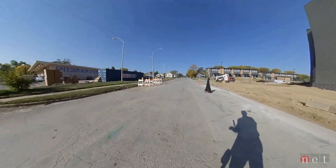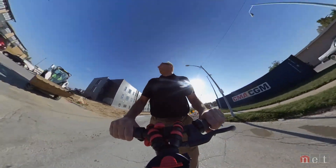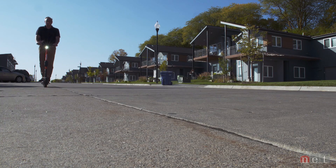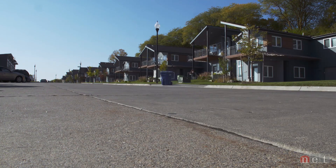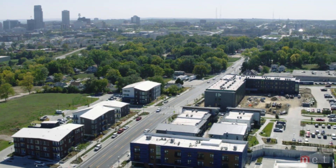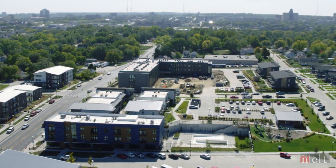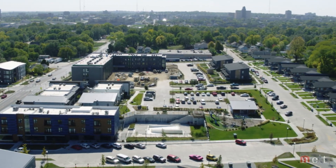New senior housing under construction. The Highlander neighborhood — 75 North, the nonprofit behind this — calls it a community within a community in North Omaha.